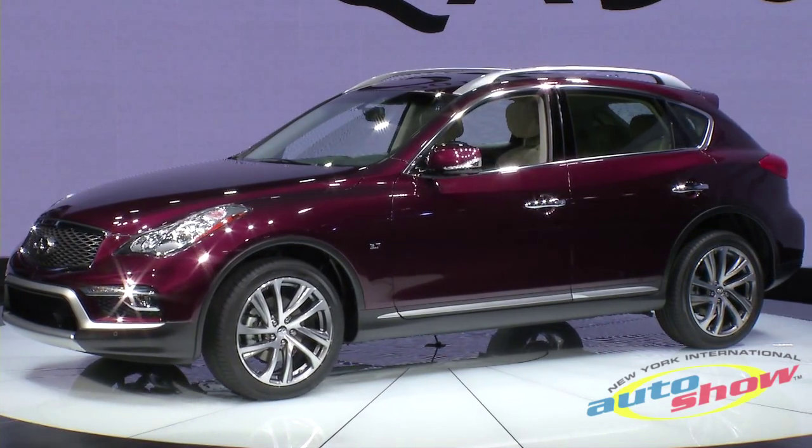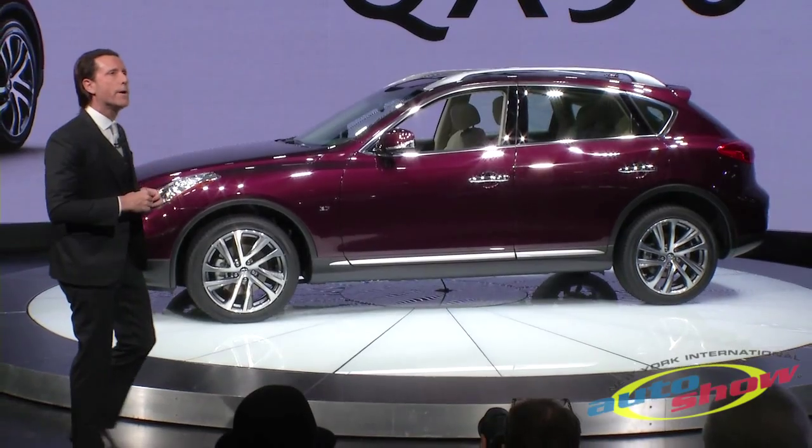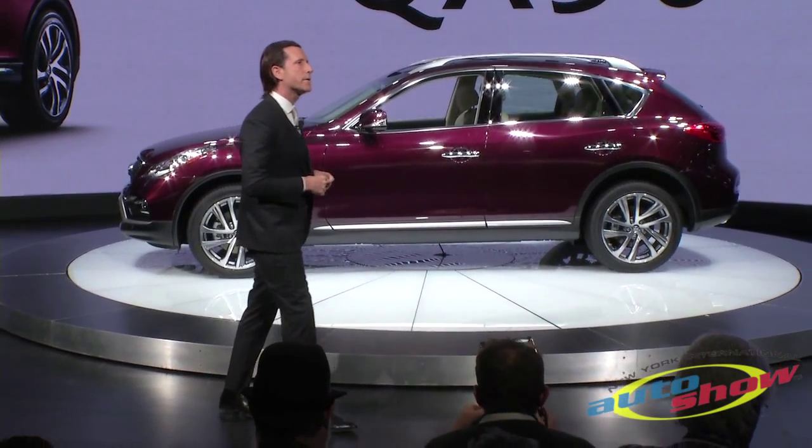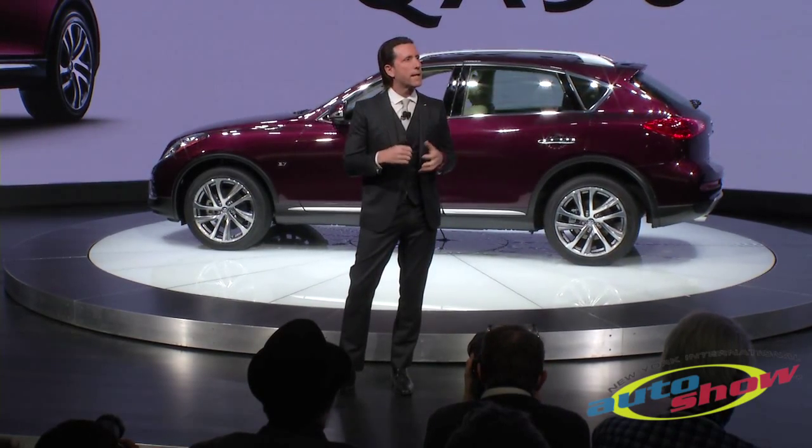There's also a new side sill, and there's a new fascia, and there's also new LED mirror turn signals. And of course, the new 19-inch wheel really sets off the package.